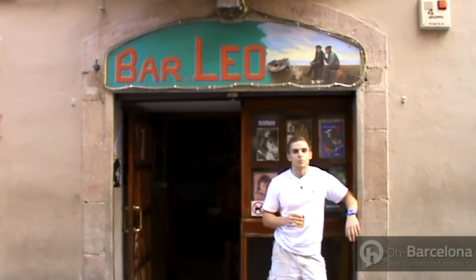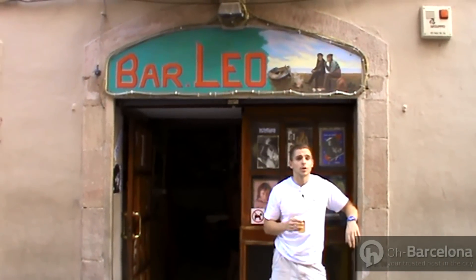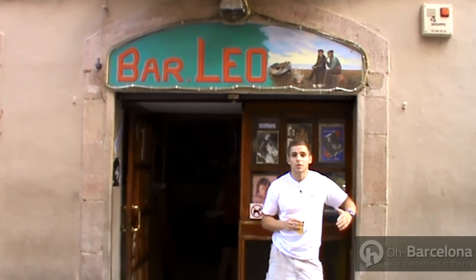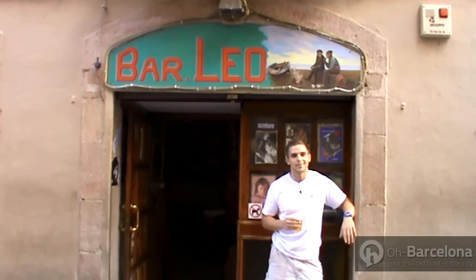When it comes to the nightlife in Barcelona, you've got two sides. You can either head down to the more popular commercial clubs like CDLC, Opium and Xoco, where all the big DJs play and it's great, or you can venture down into the narrow streets and find great little quirky bars where you can get a cheap pint.